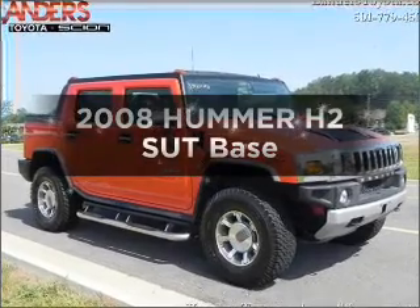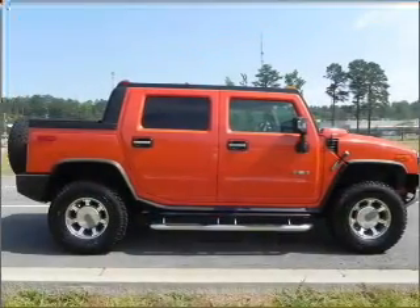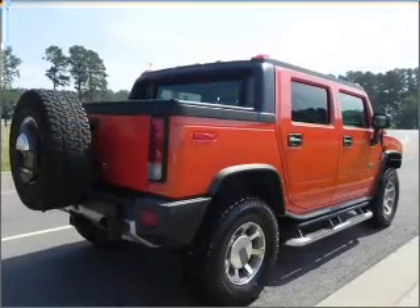Check out this 2008 Hummer H2 SUT. This is the set of wheels you've been looking for, with a powerful 8-cylinder engine that responds smoothly to its 6-speed automatic transmission.